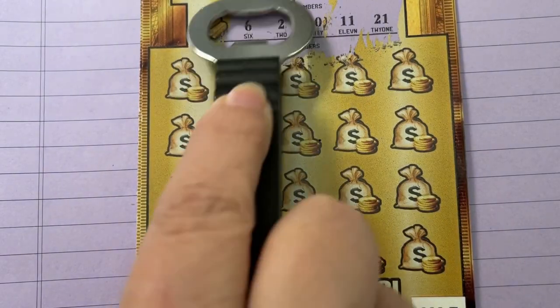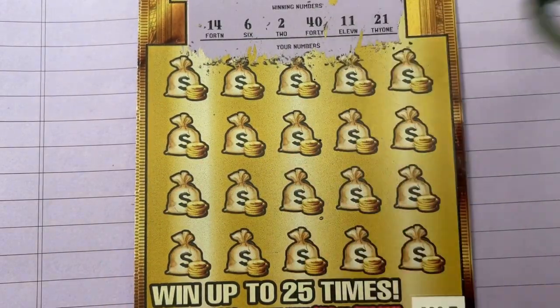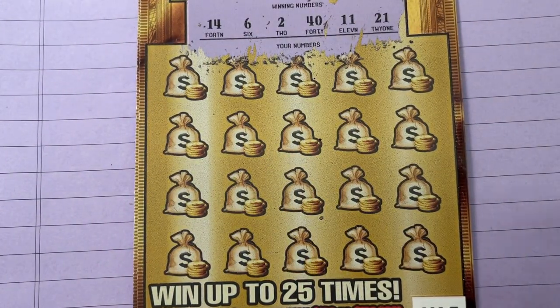If you're playing a ticket, get it out and play with me. There we go — those are my numbers.